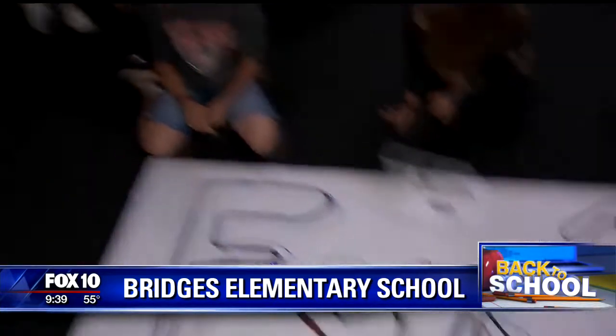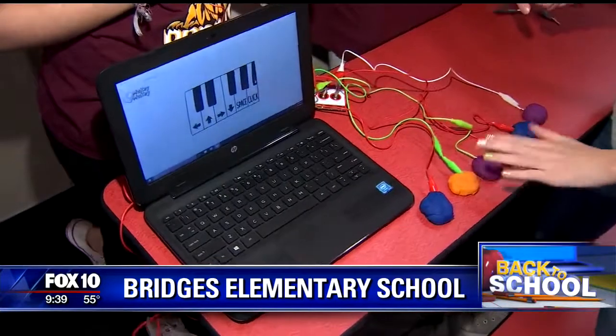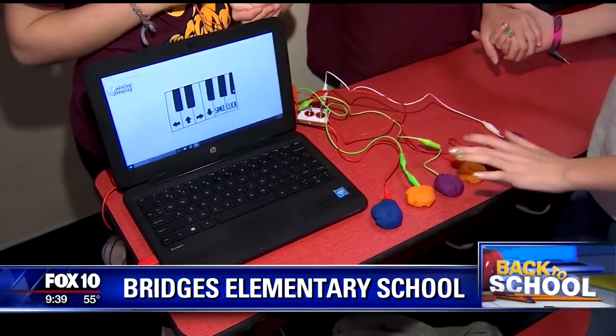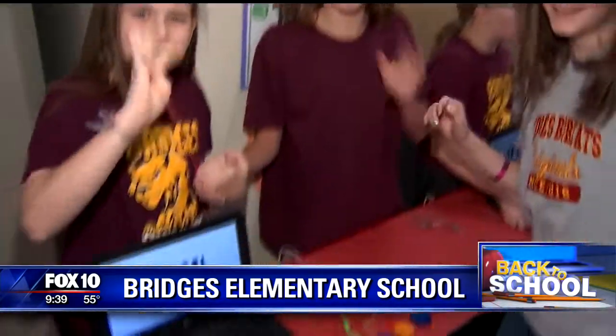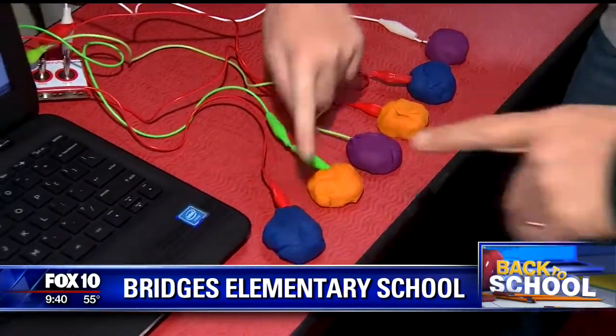Obviously they're having a lot of fun. We're going to kind of get around here and see everybody's project if we can. First of all, these are makey-makeys, they call them. What does that really mean? Well, let's take a look. As you can see, they have it hooked up to Play-Doh right now, and they're playing the piano with Play-Doh. Can you believe that? I love that. Now, show me how that works.